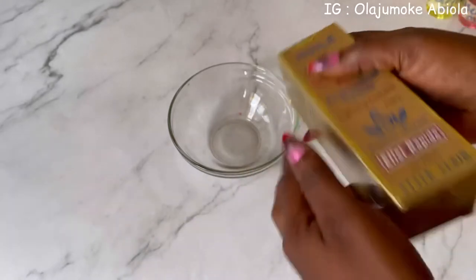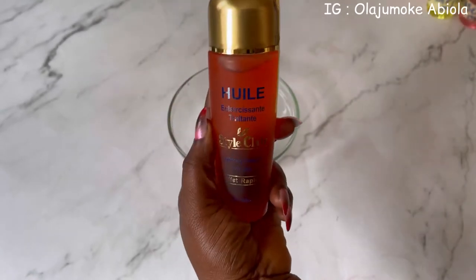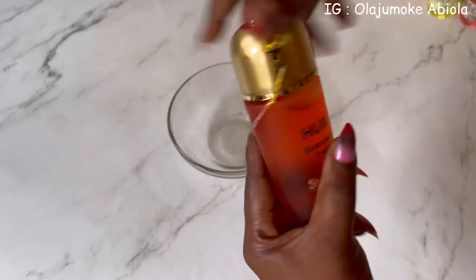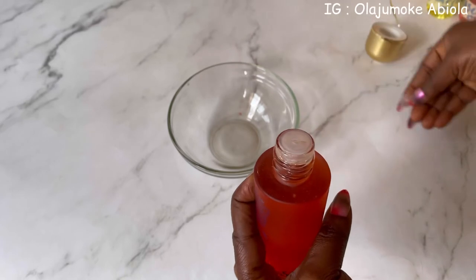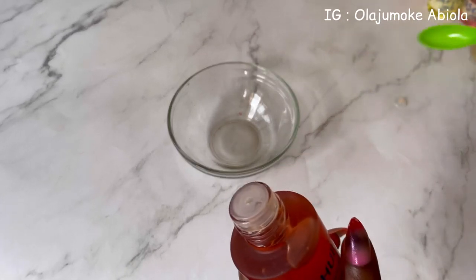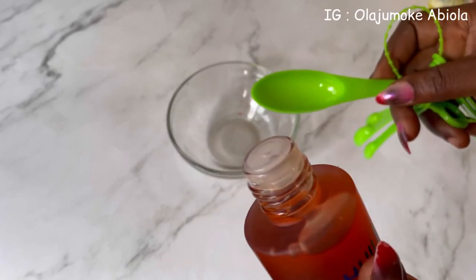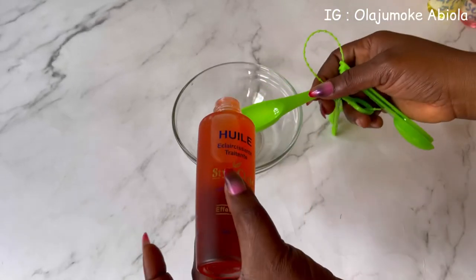Make sure you buy original products. This is what the oil looks like. For those who don't have a measuring cup, you can make do with a measuring spoon. I'm going to use 40 ml of this to make 100 ml of body glow oil.